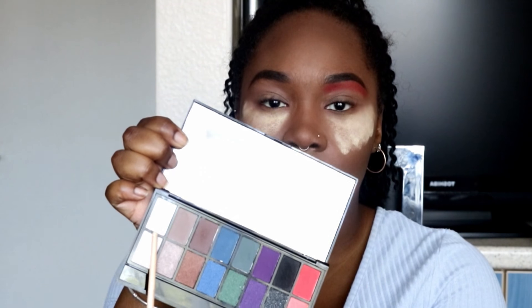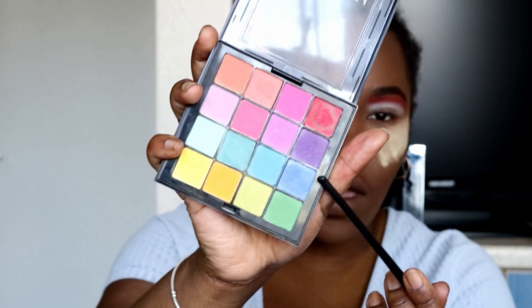Now I'm going to go in with the white, using the same white from the Dark Knight palette. And now I'm going to go in with the blue from the NYX palette — I'm going to be using this blue right here.